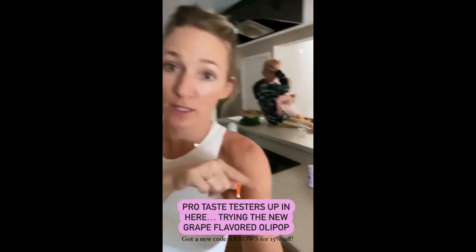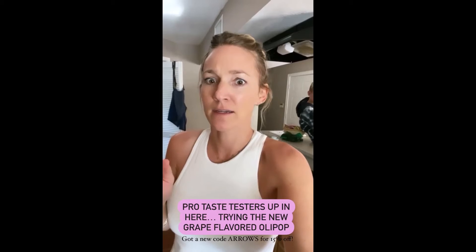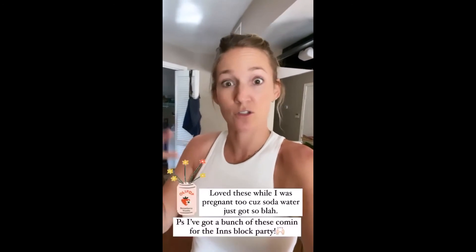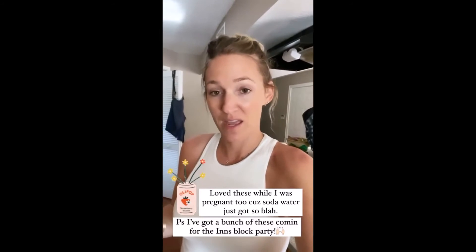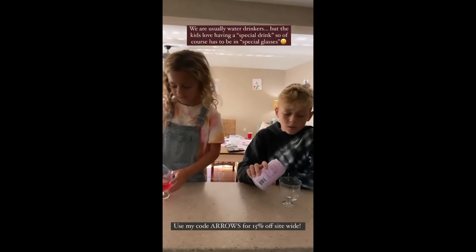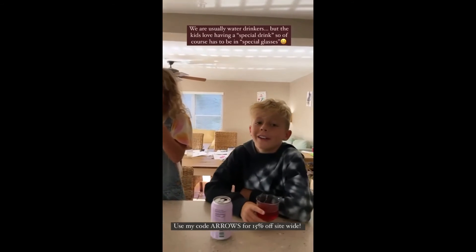We got our new shipment of Olipop — they just came out with grape-flavored Olipop. A grape crush has like 70 grams of sugar, but this one only has four. We don't drink soda in this house — we usually drink soda water, but it can get boring and bland, especially when you're pregnant and want more flavor but something on the healthier side. We started getting Olipop and fell in love — they have prebiotics, 9 grams of fiber, and way lower sugar. You guys can use my code for 15% off. This is actually real grape juice — so good!